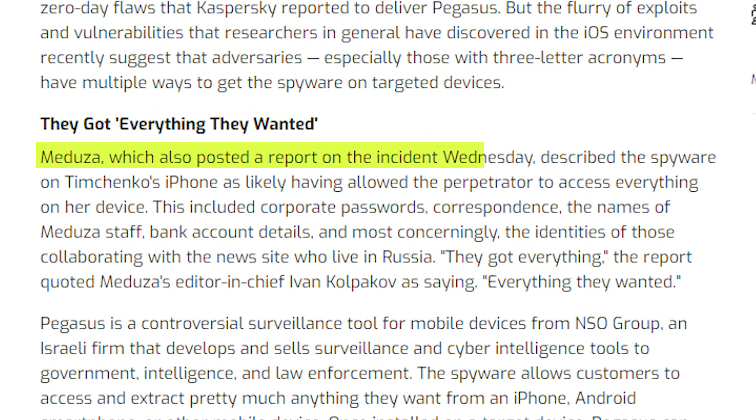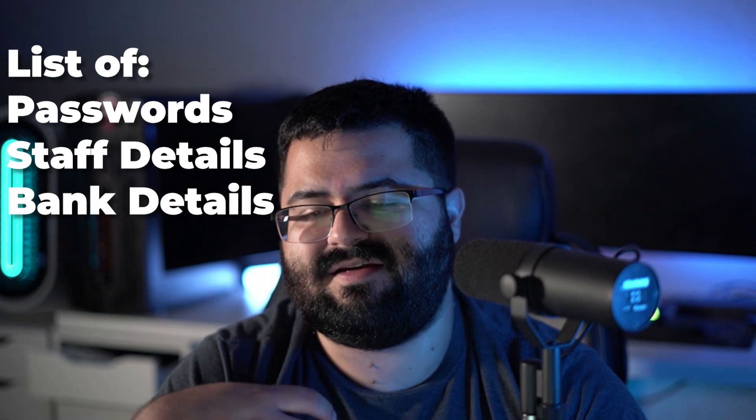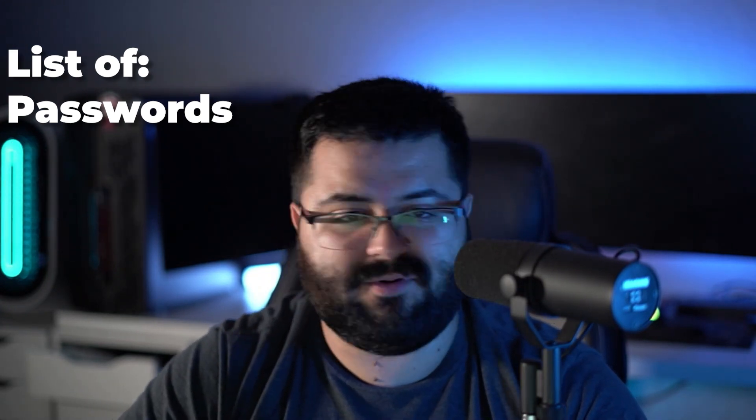Medusa posted a report describing the spyware on Timchenko's iPhone as likely having allowed the perpetrator to access everything on her device. Spyware and RATs generally try to get full access to everything — your phone is an open book. This included corporate passwords, correspondence, the names of Medusa staff, bank account details, and most concerningly the identities of those collaborating with the news site who live in Russia. The editor-in-chief Ivan Kolpakov was quoted as saying they got everything they wanted. Because Pegasus ingrained itself with so much power on the device, attackers got lists, details, and bank account information — data they can later use against targets or to pivot to other people.